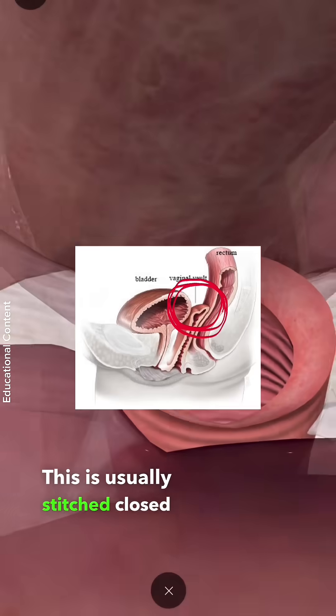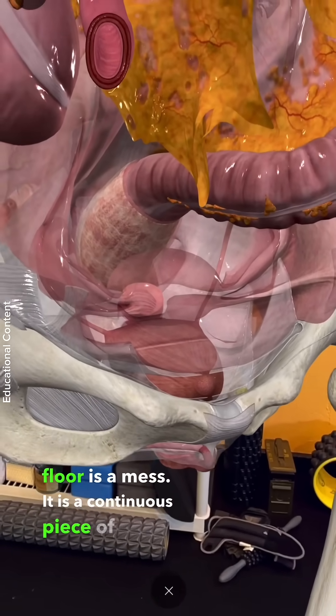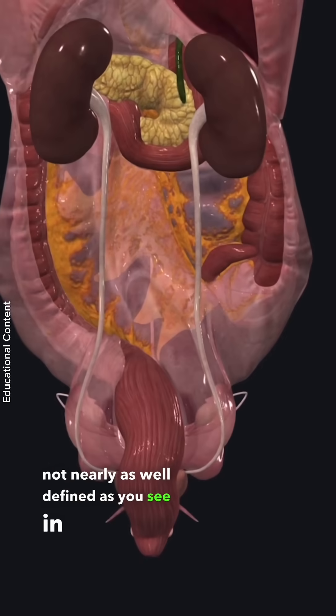This is usually stitched closed. Inside, the pelvic floor is a mess — it's a continuous piece of tissue that kind of flows from one structure to the other, and things are not nearly as well defined as you see in models.